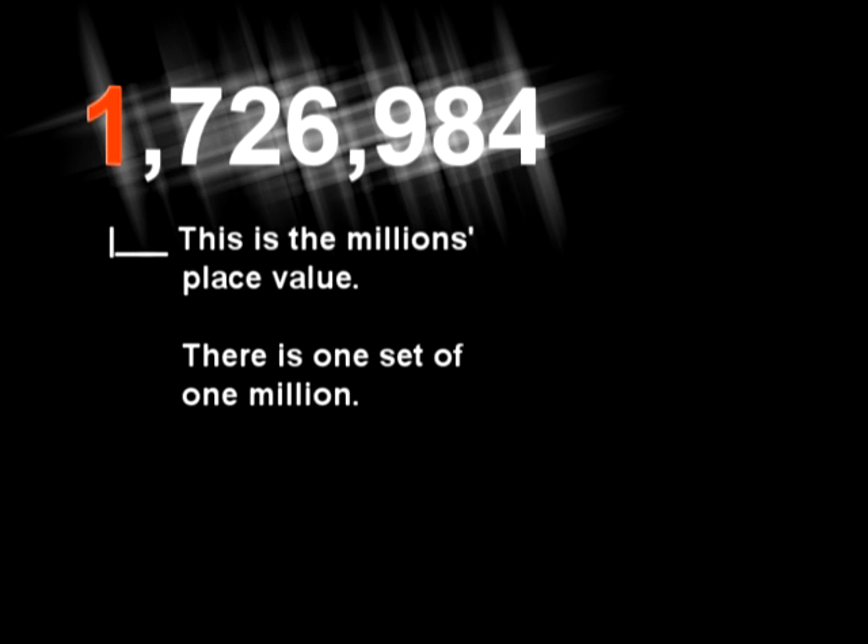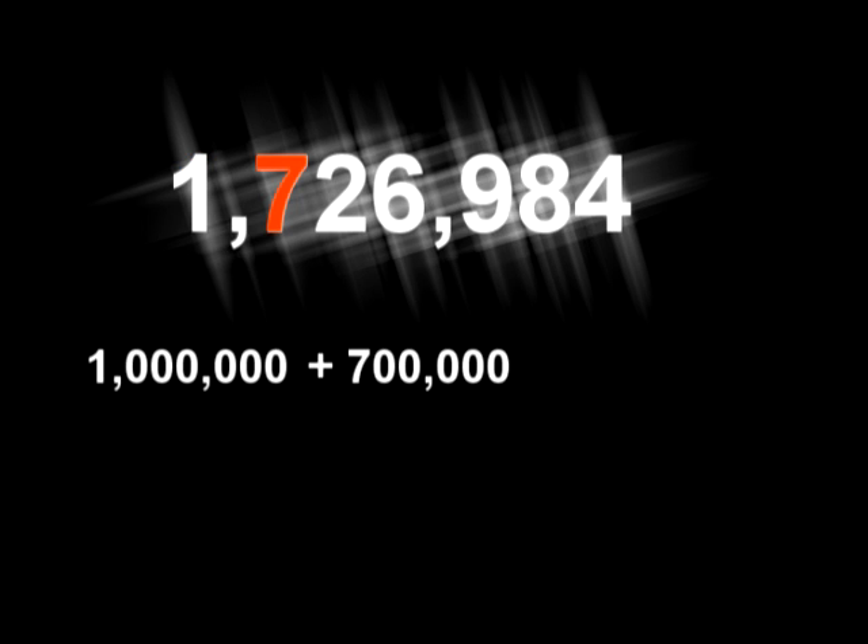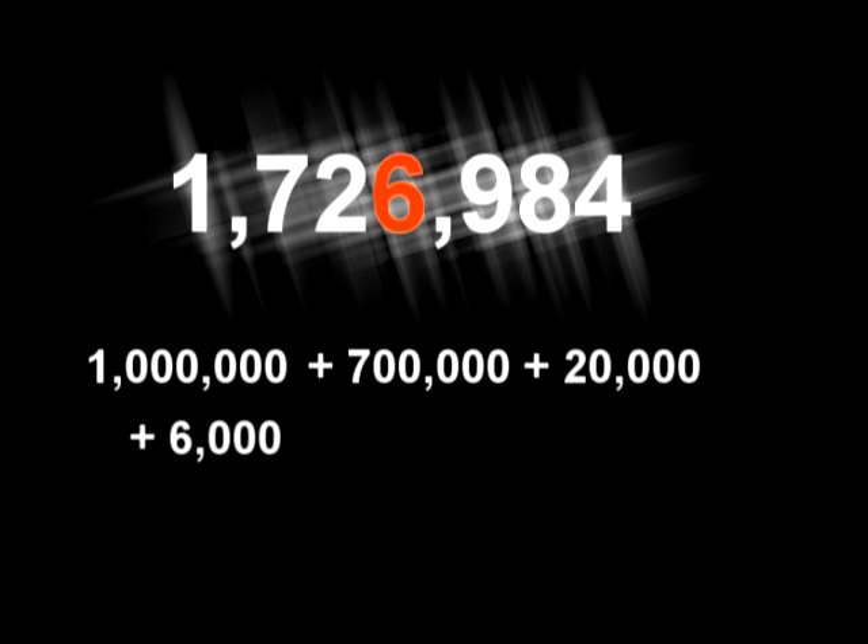Ones, tens, and hundreds — commas — thousands, ten thousands, hundred thousands — commas — millions, ten millions, hundred millions — commas — billions, ten billions, hundred billions — commas.